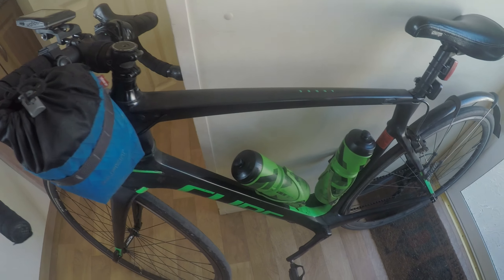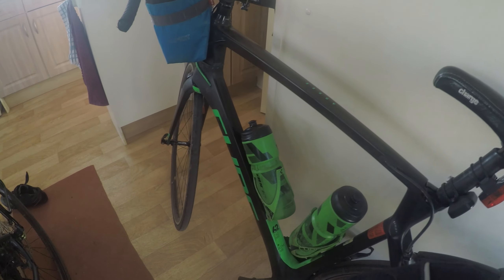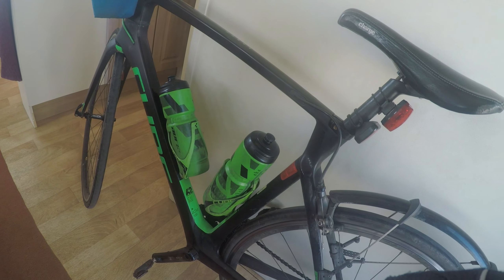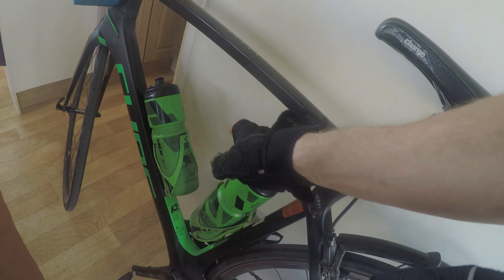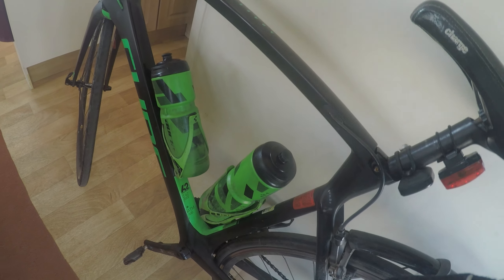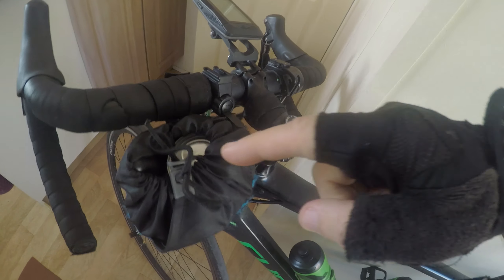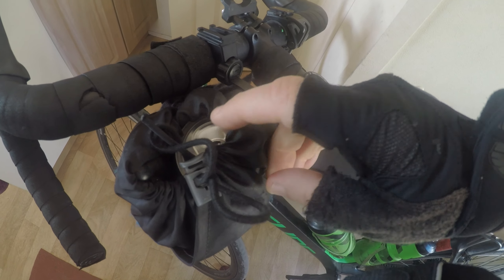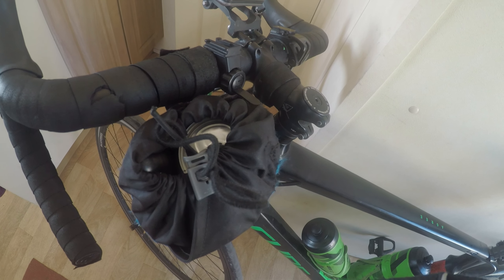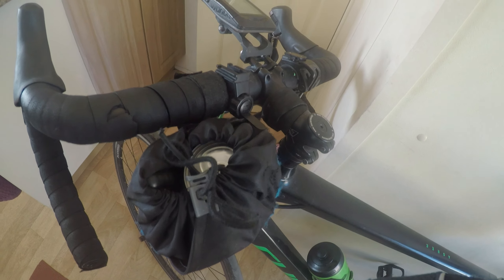Hey folks, it's the next day and it's time to head out on that route. Let me quickly show you my bike setup today. As always it's the Cube Agri-Pro. It's important to keep food and drink on me — I don't want to make any stops. I've got two water bottles with hydration tablets, a fizzy drink, and plenty of cereal bars and energy bars in my bag.